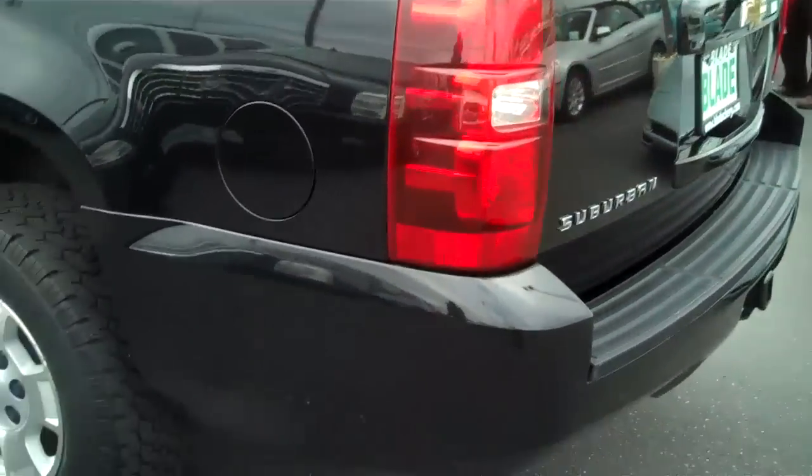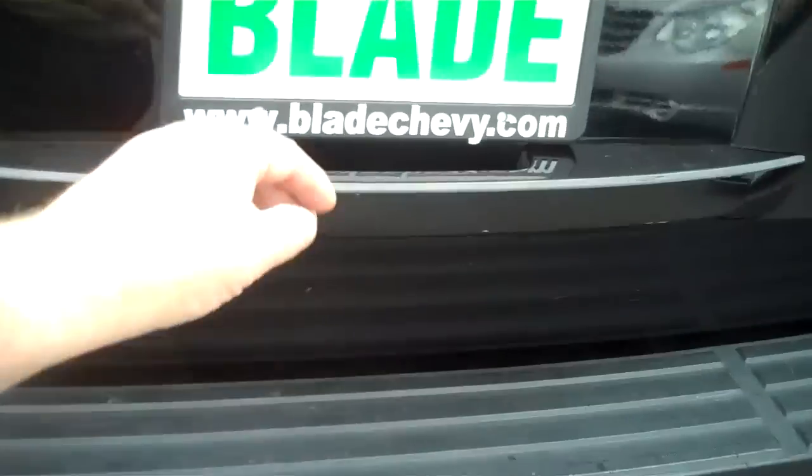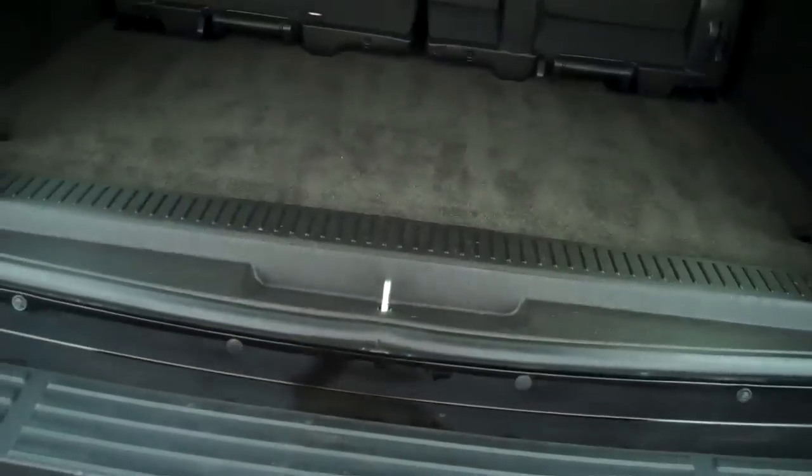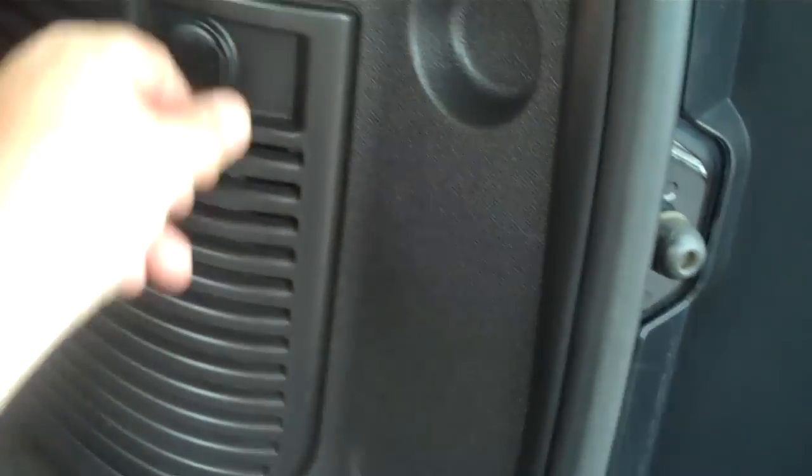Wrap-around tail lights for safety. Class four trailer towing hitch. Another power point in the back — we have a cooler at our house that doesn't require ice, just requires to be plugged in. You don't have to worry about water leaking, everything stays clean.